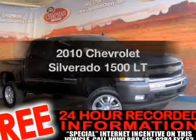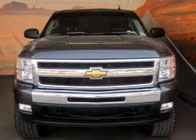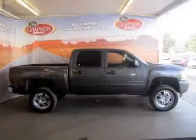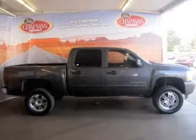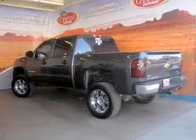Get noticed in this 2010 Chevrolet Silverado 1500. Travel the roads in style and comfort in this great vehicle, with a powerful 8-cylinder engine that responds smoothly to its automatic transmission. Brake safely with the Anti-Lock Braking System.